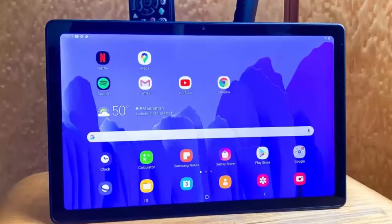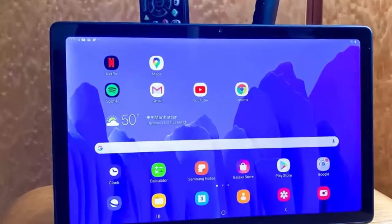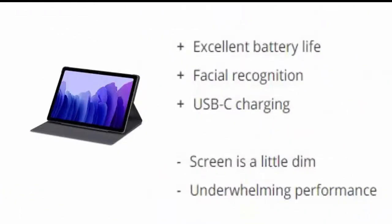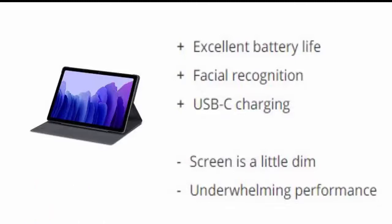Number 5 is Samsung Galaxy Tab A7. Android fans finally have a true iPad competitor at a much more affordable price. Retailing for $229, and on sale often for much less, the Galaxy Tab A7 is a great 10.4-inch tablet for consuming content. Reasons to buy: Excellent battery life. Facial recognition. USB-C charging. Reasons to avoid: Screen is a little dim. Underwhelming performance.